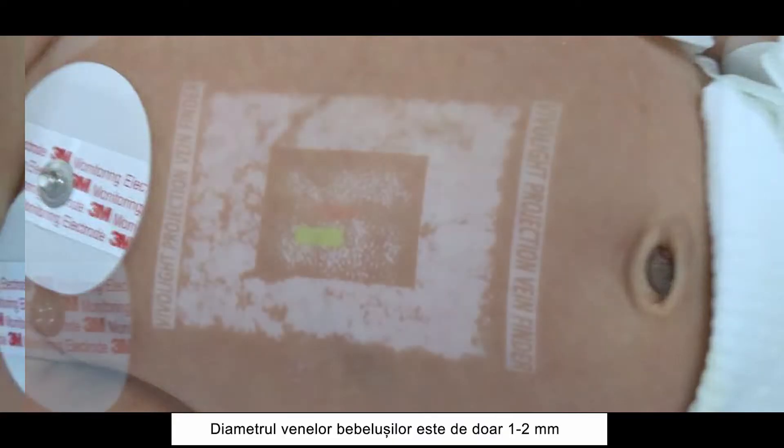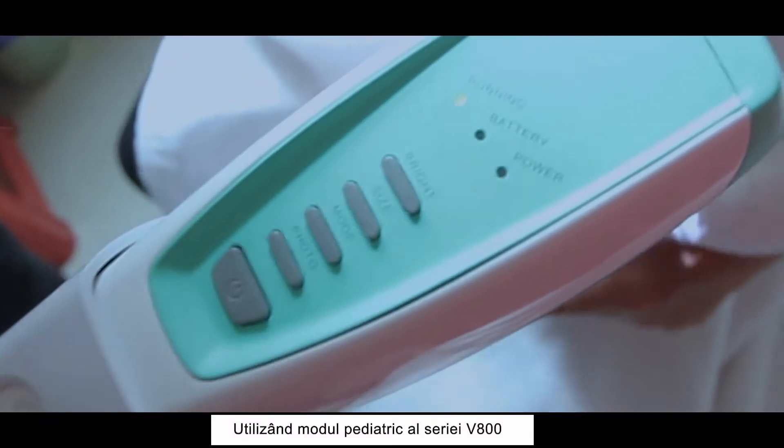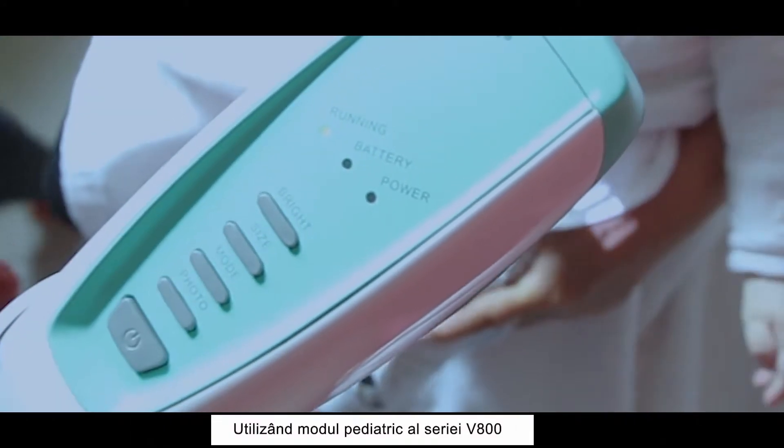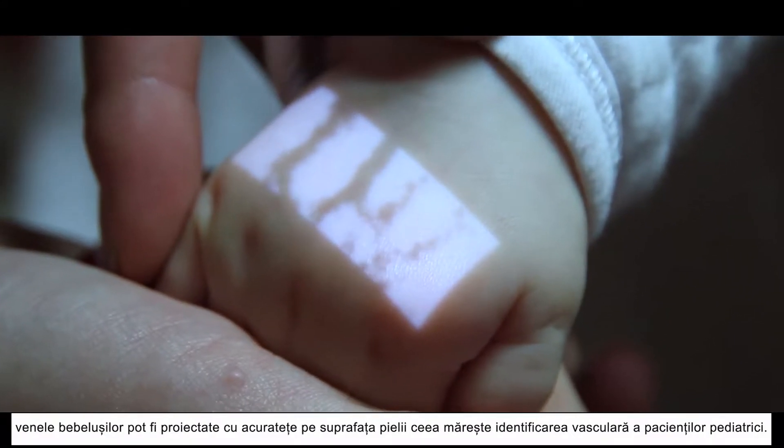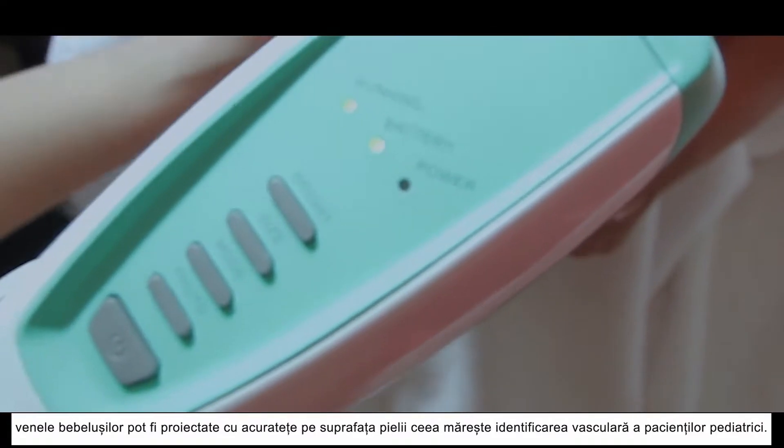The vein diameter of a baby is only about 1 to 2 mm. By using the pediatric mode of V800 series, baby's veins can be accurately projected on the skin surface, which increases the pediatric patient's vascular recognition rate.